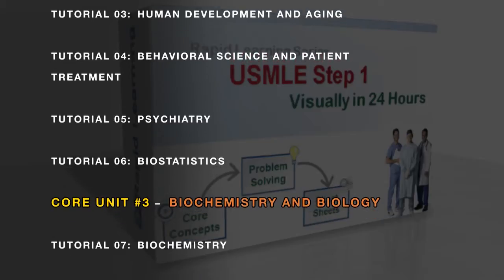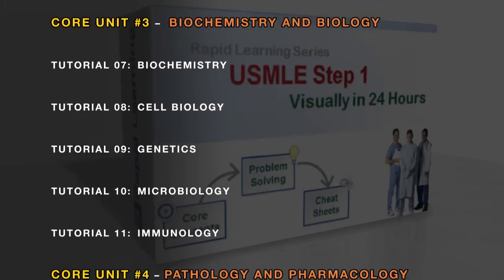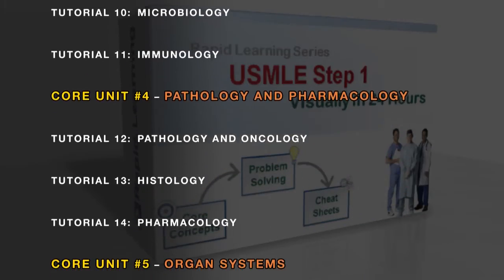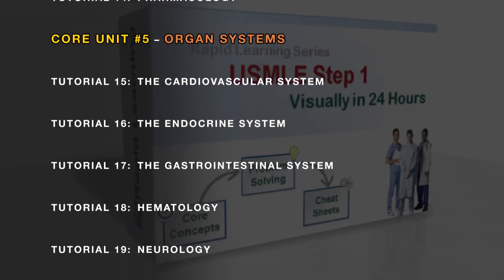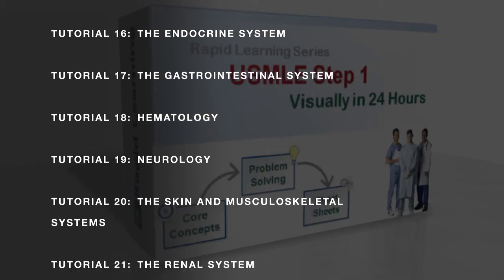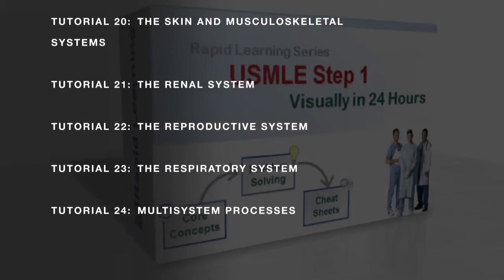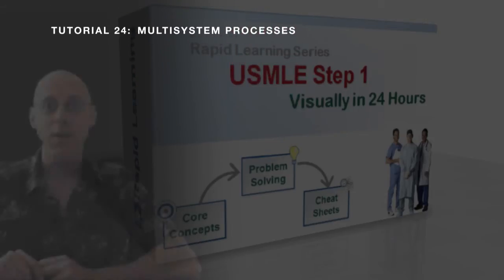Hour by hour, we will introduce the general principles on Embryology, Behavioral Sciences, Psychiatry, Biostatistics, Biochemistry, Cell Biology, Genetics, Microbiology, Immunology, Pathology, Physiology, and Pharmacology, along with the Anatomy and Physiology of all 11 human systems on both the normal and abnormal processes with therapeutics.